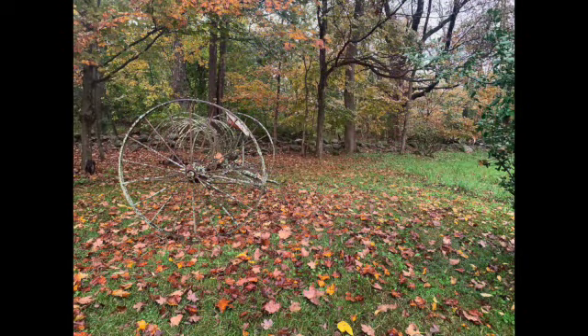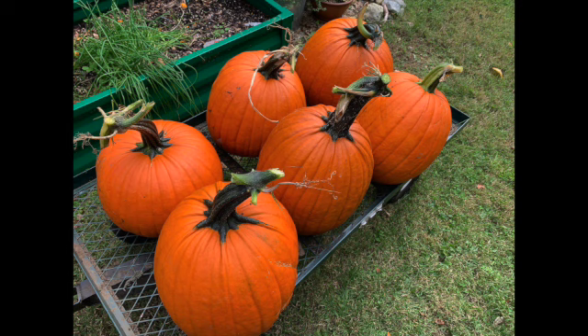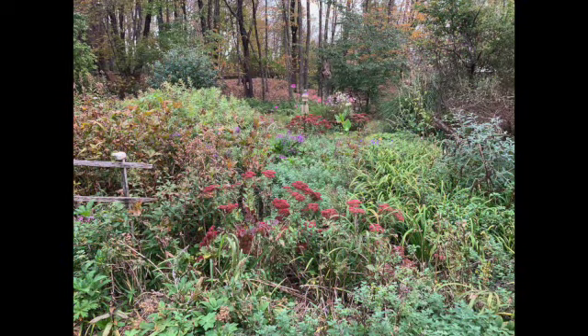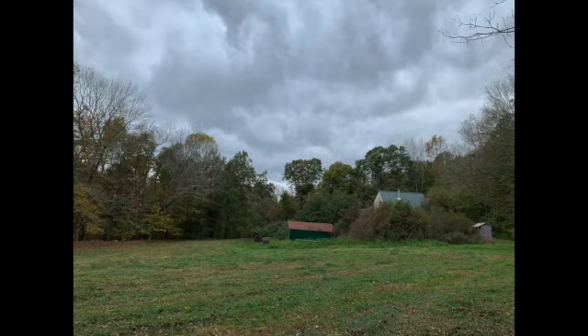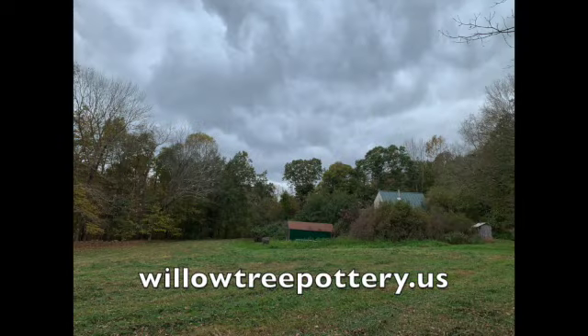It's autumn. Leaves are falling. It was a good year for pumpkins. Decay. And winter. Thank you for visiting.